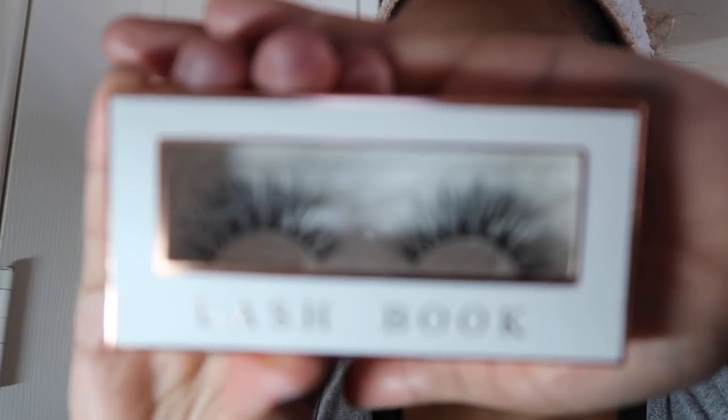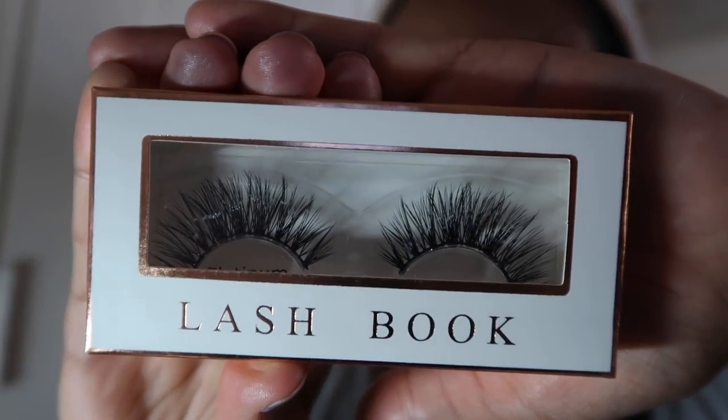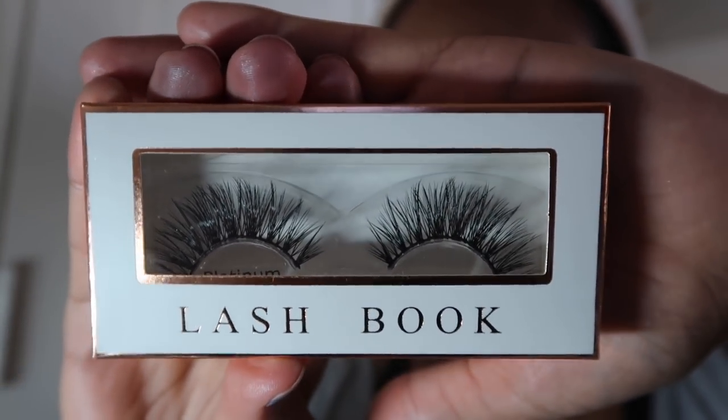I'm going to go in with that shade after I set my face with the Tatcha Luminous Dewy Skin Mist and then the Milani Make It Last. For my mascara, I'm going to curl them and do my usual. Then I'm going to use the Lashbook Lashes in the style Platinum — I like them better and you can see my eyeshadow a little bit more. I am an ambassador, so if you use the code JCheeks it'll save you some coins. I'll do this off camera.